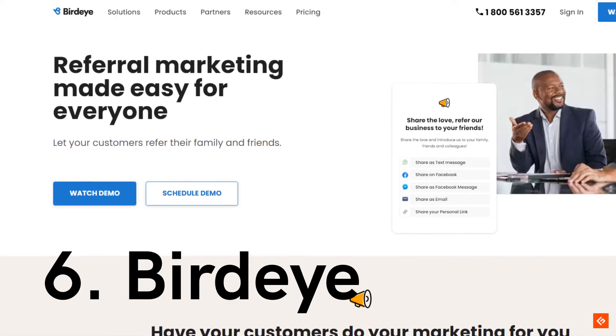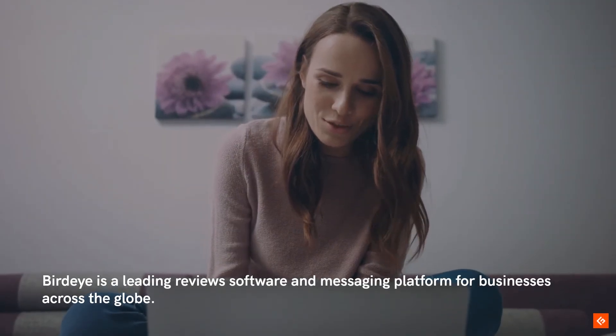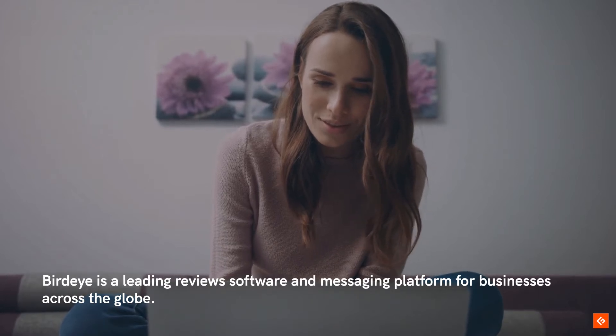6. BirdEye. BirdEye is a leading reviews software and messaging platform for businesses across the globe.